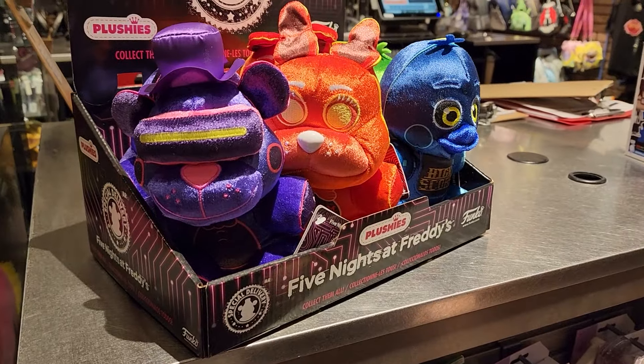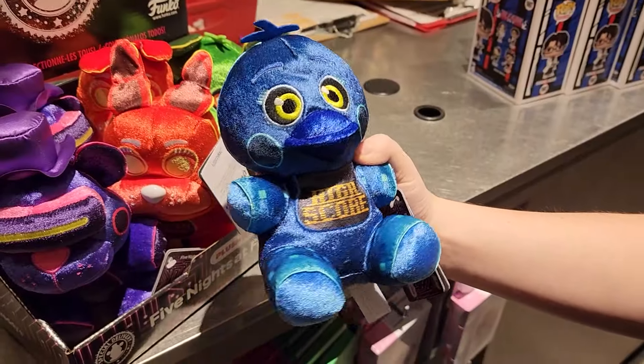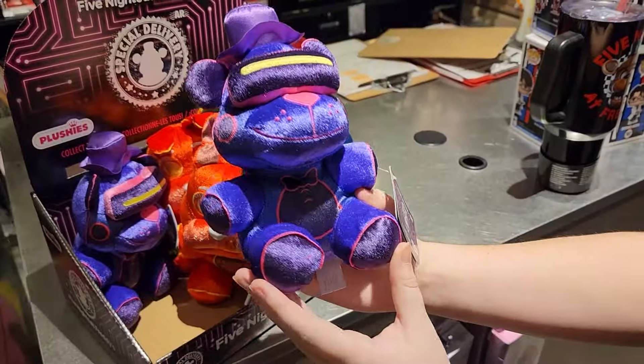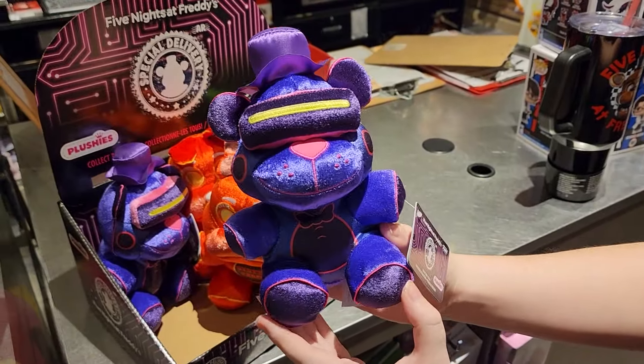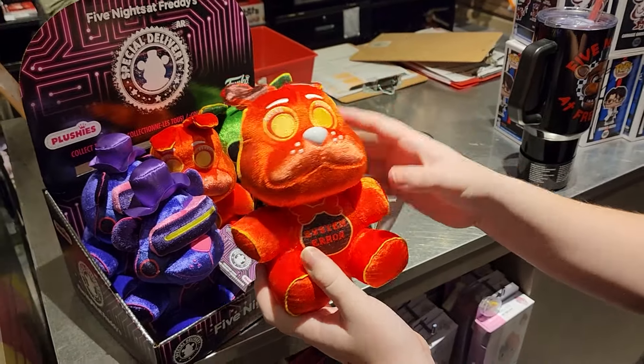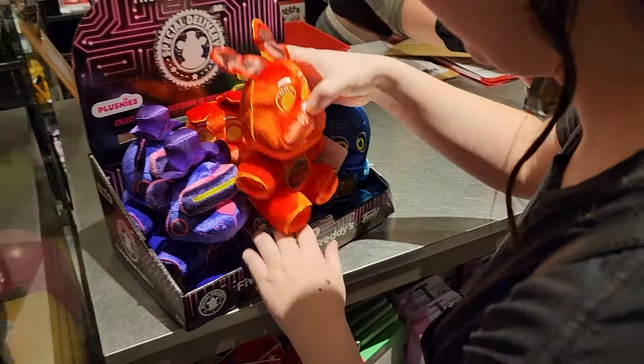Looks like they don't have a ton of plushies in store today. They have these Special Delivery ones out, which I'm assuming they're just trying to get rid of since the game is no longer available. I kind of want them, but why do they have this kind of texture on them? No — this is a no for me. My sensory issues could never snuggle with this.